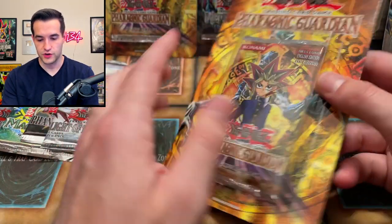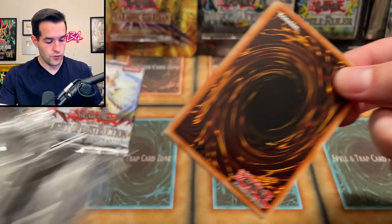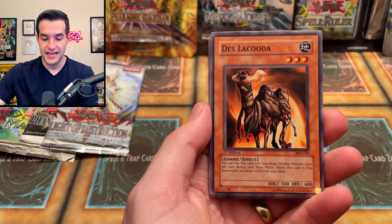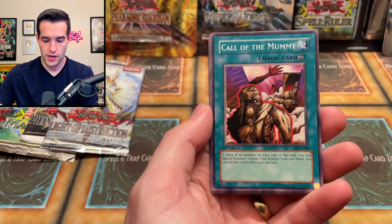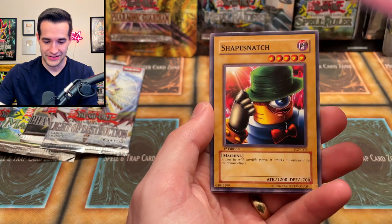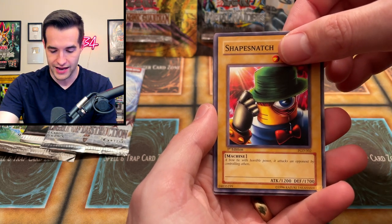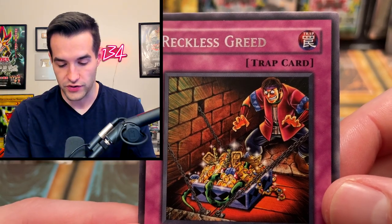I think it's time for our first blister — Pharaonic Guardian First Edition. Let's check for anything crazy going on. We've had great luck with these blisters — I've pulled like multiple Lava Golems, so that'd be great if we could pull one or a Don Zaloog. Royal Tribute, Destruct Potion for the Destruct Potion decks, Great Keeper's Assailant, Dark Snake Syndrome, Call of the Mummy, Impachi, Ordeal of a Traveler, Grave Robber, and finally Reckless Greed! The greed of recklessness — look at him, he's about to fall through a trap door or something.